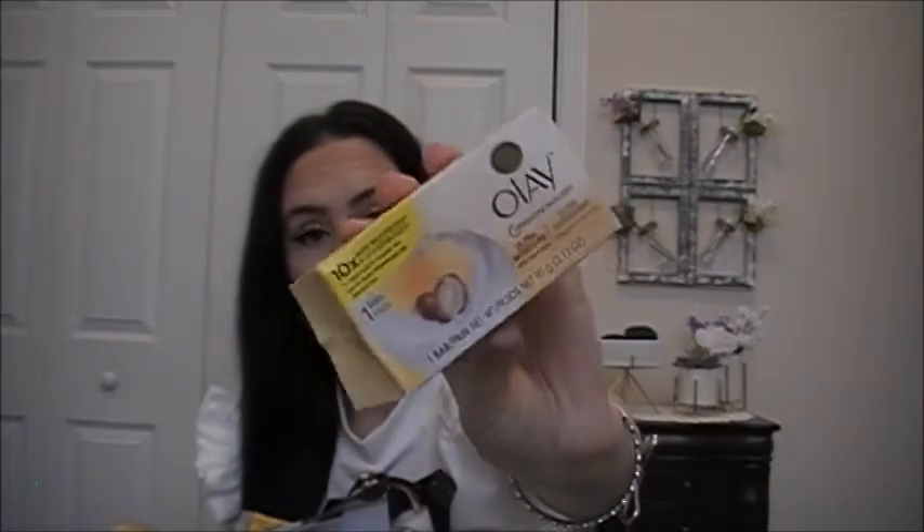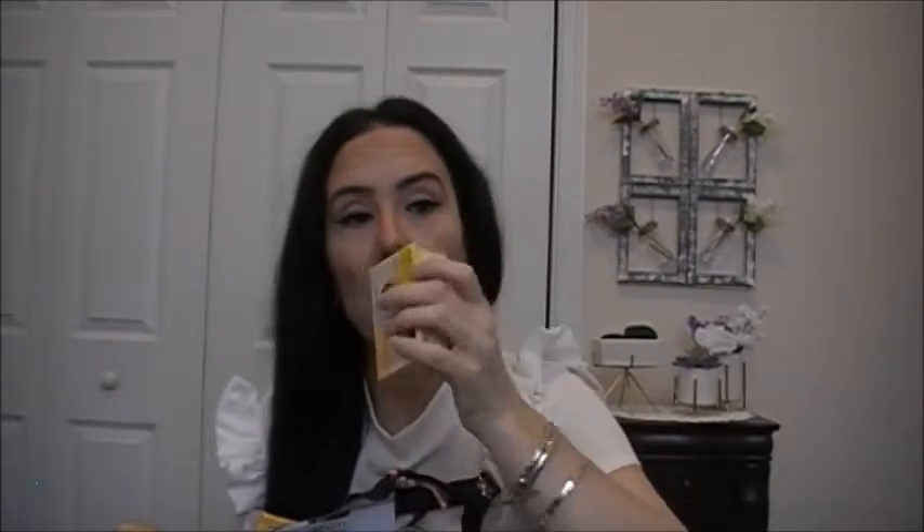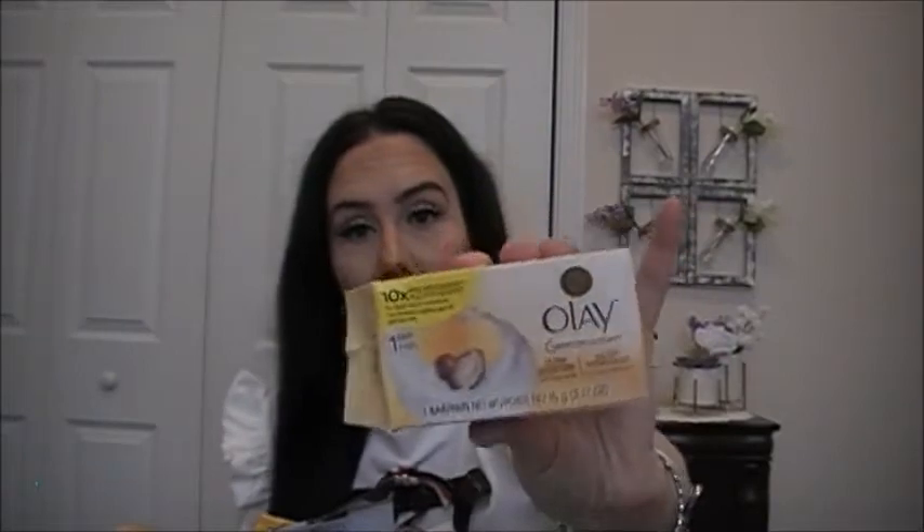This is Olay Moisture Outlast Ultra Moisture with Shea Butter. You get one bar. It is supposed to have ten times more moisturizers versus a regular bar for smoother skin. I do enjoy it — I think it lathers well and has an okay scent.